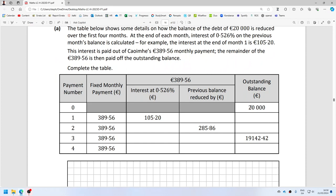End of month one: first payment, interest applied. The balance changes — it's 20,000 minus 389.56 plus 105.20, so that's 19,715.64. The balance gets reduced by 284.36.